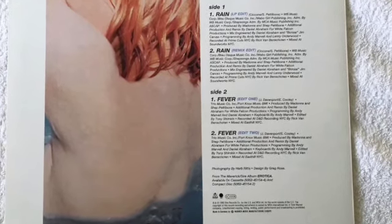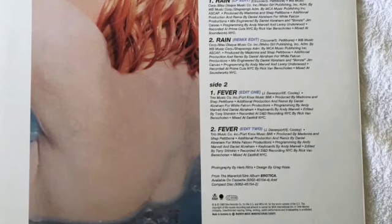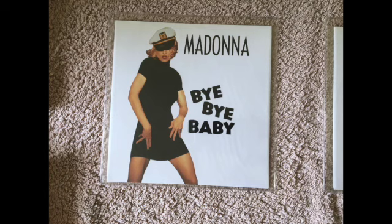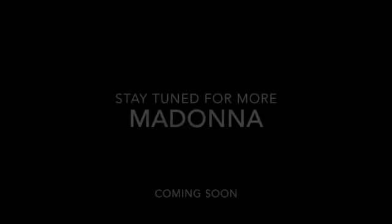These Edit One and Edit Two remixes are unavailable in any other format. I think there is a German CD that has Edit One, but to get both Edit One and Edit Two you have to buy this 12-inch maxi single. Lastly, we have the Bye Bye Baby German 7-inch, which is not that easy to track down, and also the 12-inch maxi single released in Germany — these are not too easy to track down either.